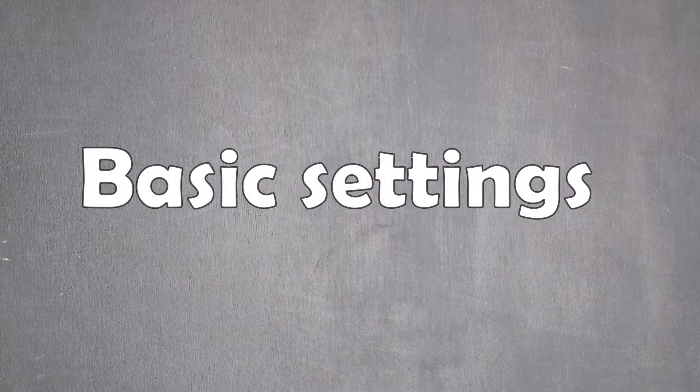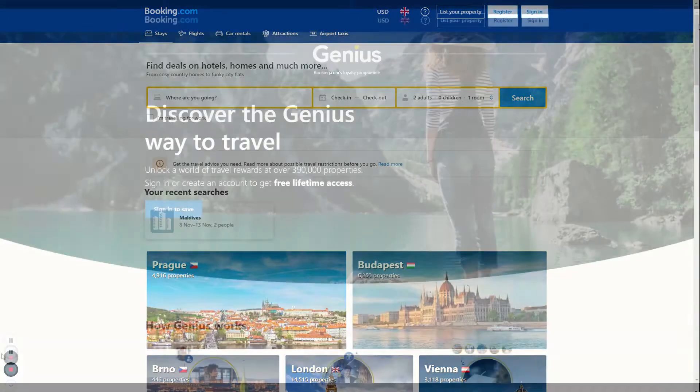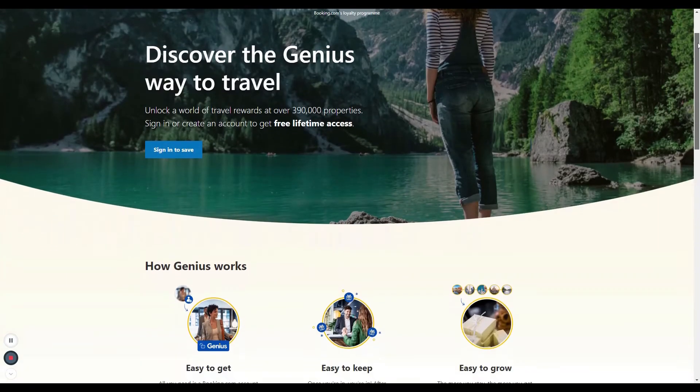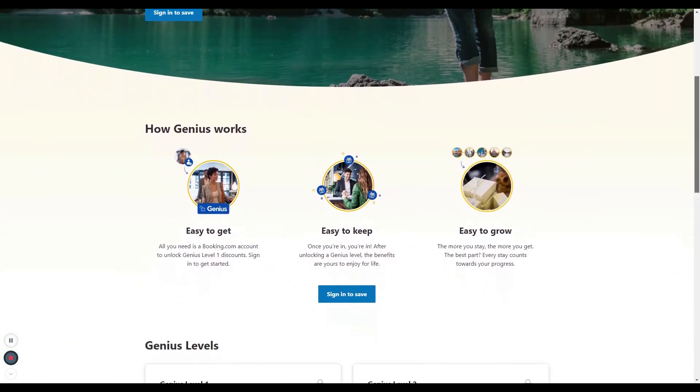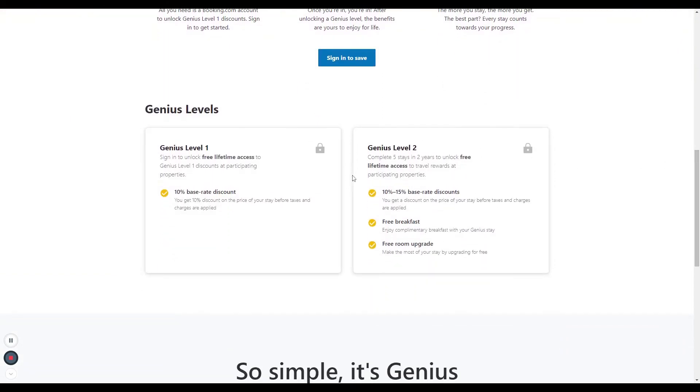Basic setup. Before you search for the first time, make sure you register and sign in. This will make the booking process smoother, store your data, and also allow you to participate in the Genius Loyalty Program. This program offers travel rewards at participating properties, such as a 10 to 15 percent discount on the base rate, free breakfast, or free room upgrades.